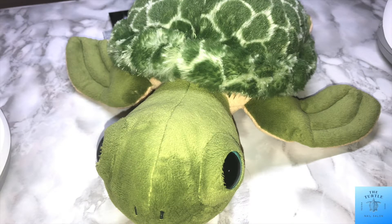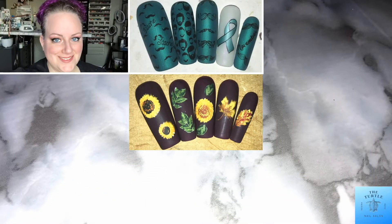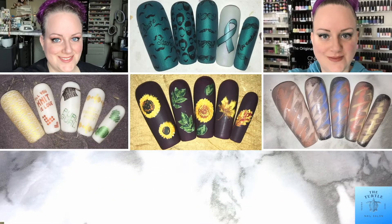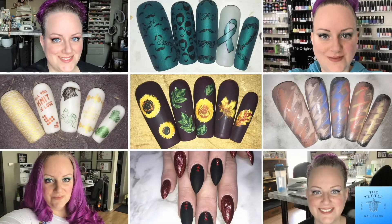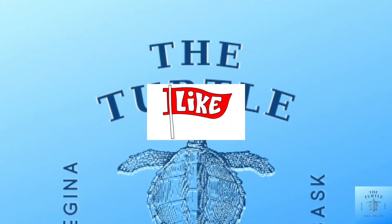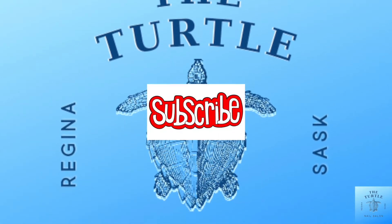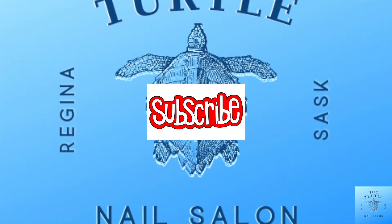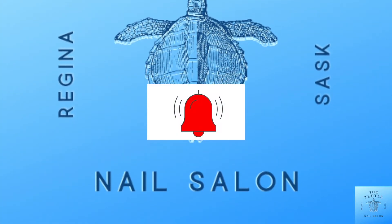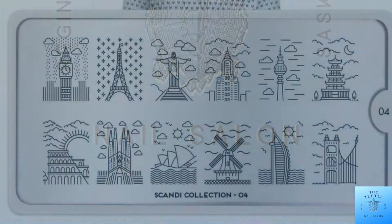Hello, all of my followers! It's Melissa from the Turtle Nail Salon. Welcome back to another video on my channel. Before I get started, I'd like to ask if you enjoyed this video to give it a thumbs up, subscribe to my channel, and ring the bell — that way you'll always know about new content.